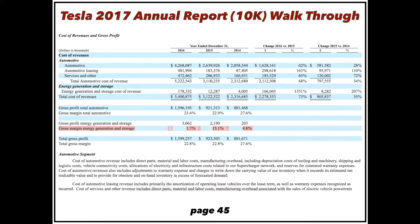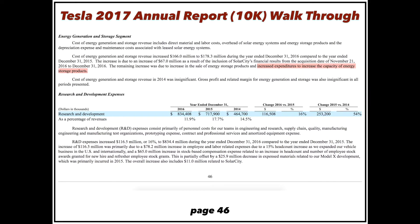The gross margin in energy is pretty weak — 1.7% in 2016 — and they're claiming that was due to building out additional capacity. We're going to have to watch the gross margin, because they think eventually energy margins can reach the levels of the automotive business, which would be 25–30%. Right now they're at 1%, so there's a lot of improvement needed. The gross margin is getting skewed because they're growing the business so fast.